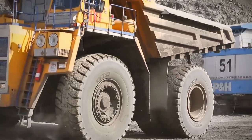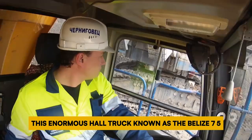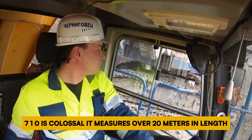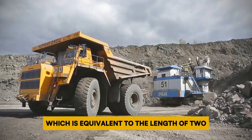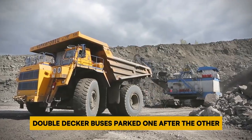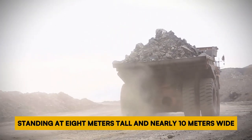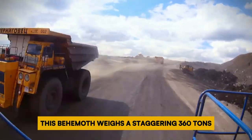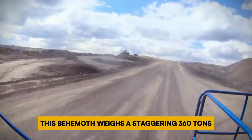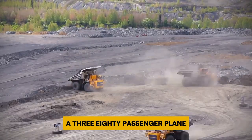Number 2: Belaz 75710. This enormous haul truck, known as the Belaz 75710, is colossal. It measures over 20 meters in length — equivalent to the length of two double-decker buses parked one after the other — standing at 8 meters tall and nearly 10 meters wide. Built for a Russian mining company, this behemoth weighs a staggering 360 tons, surpassing the weight of a fully loaded Airbus A380 passenger plane.